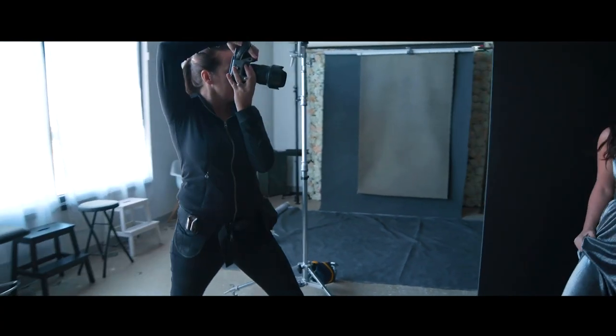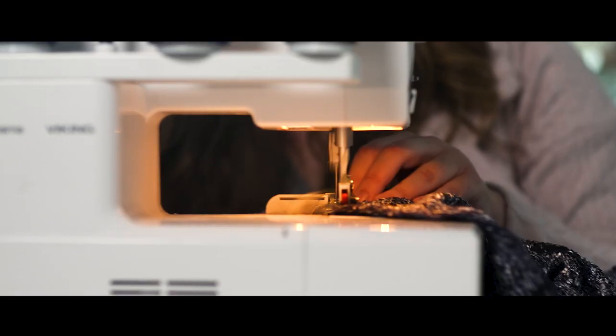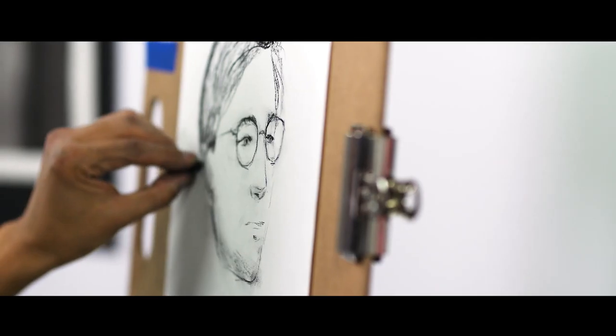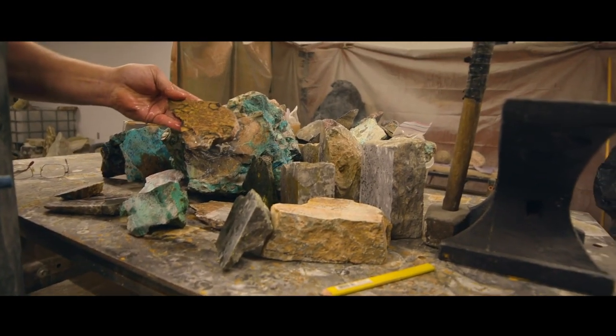Like, right now, kind of look down at the ground. Beautiful. Do that one more time. This shape here is actually this shape. This is called peanut wood. Beautiful stone.